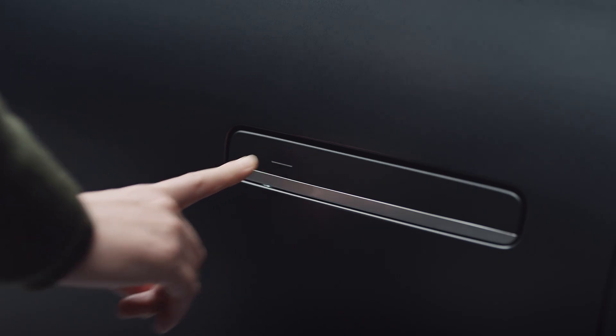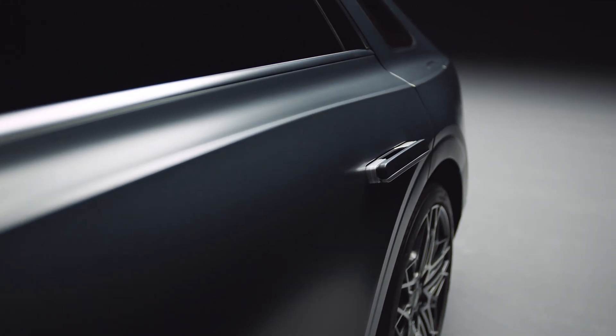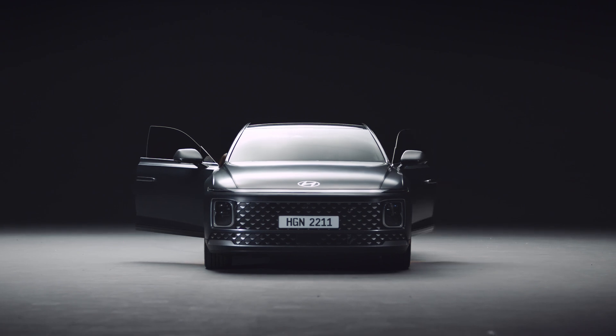You can also touch the sensor of the door handle, which will unlock the door and release the handle. Let's open the door for a greater tomorrow.